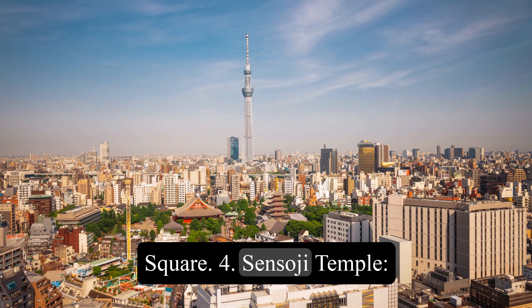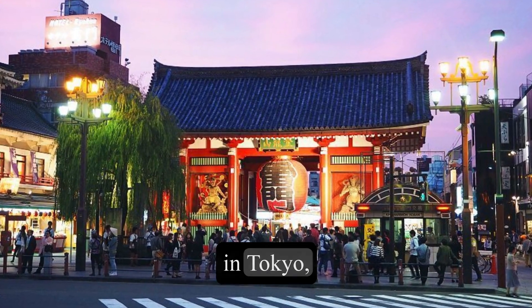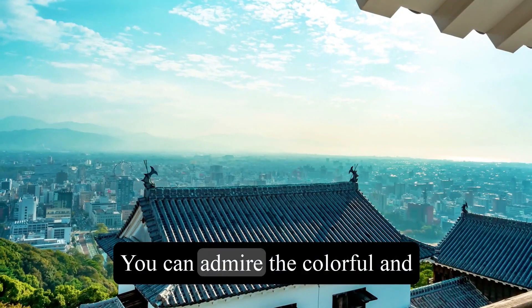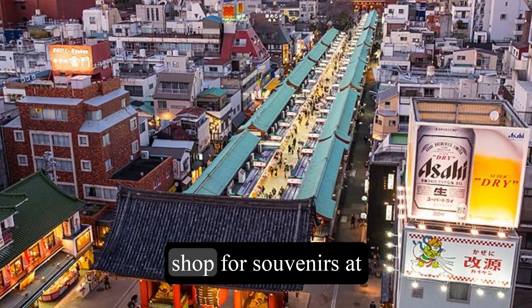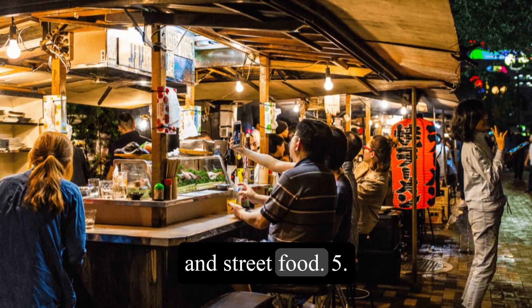4. Sensoji Temple. This is the oldest and most popular Buddhist temple in Tokyo, located in the historic district of Asakusa. You can admire the colorful and ornate architecture of the temple, shop for souvenirs at Nakamise Street, and try some traditional snacks and street food.